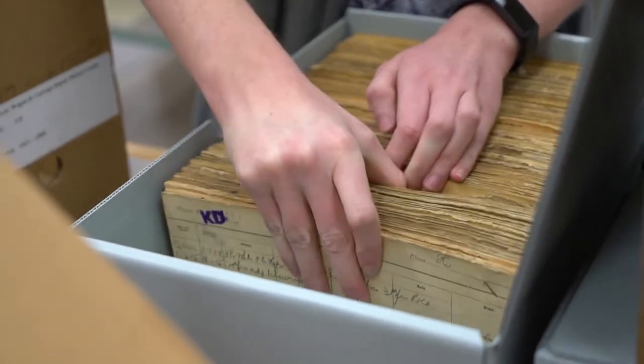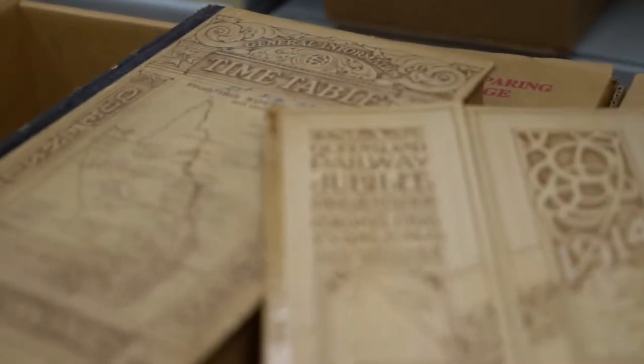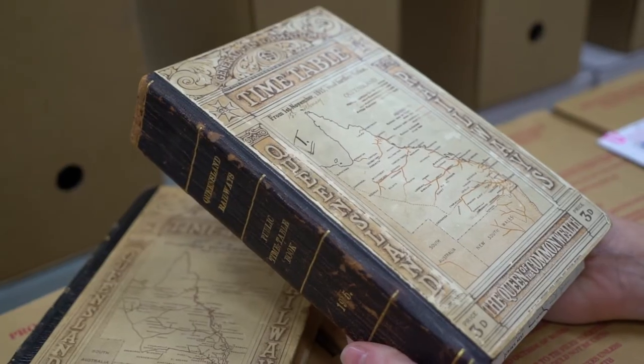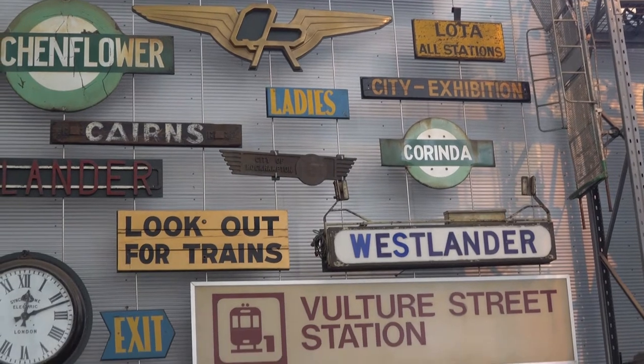The railway is such a vast topic. It's an incredibly wonderful topic to have for a museum because it touches every single part of the state and every single person. The railway opens up Queensland for industry and development. It takes people home, it takes people to work. So it's not just locomotives and carriages — it's also travel, it's also uniforms. There are thousands and thousands of objects that tell railway stories.